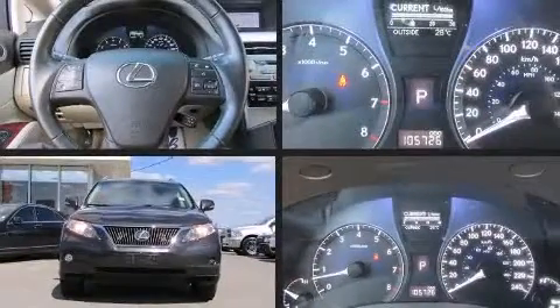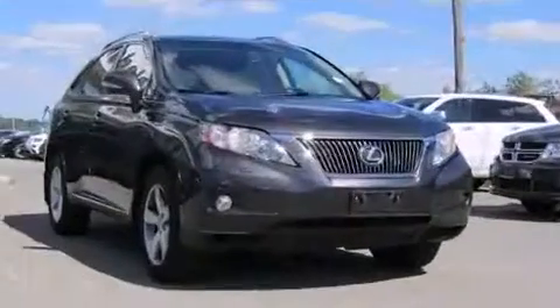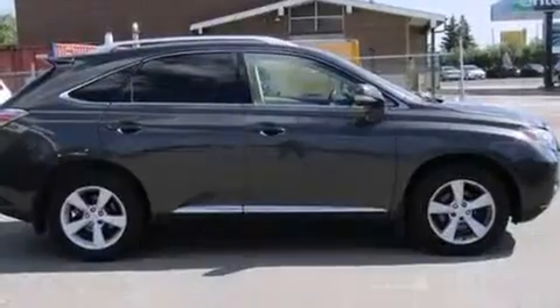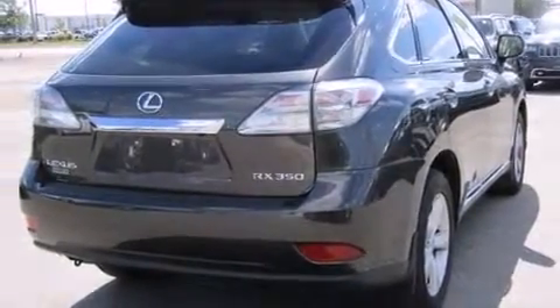Take command of the road in the 2010 Lexus RX 350. A 3.5-liter V6 engine pairs with a sophisticated six-speed automatic transmission, and for added security, dynamic stability control supplements the drivetrain. All-wheel drive keeps this model firmly attached to the road surface.